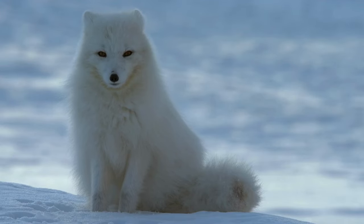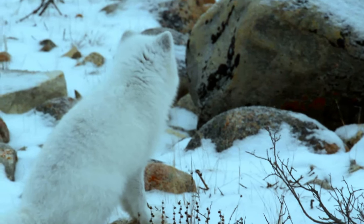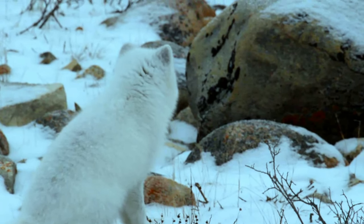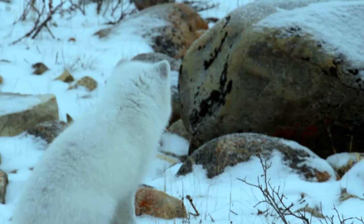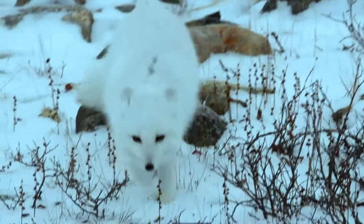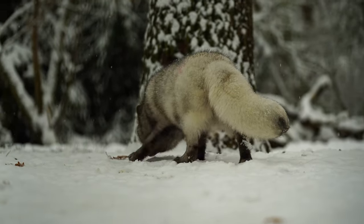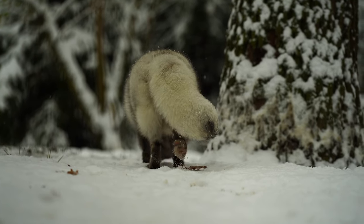The arctic fox is a small, resilient mammal adapted to life in the harsh arctic tundra and cold desert regions. Also known as the white fox, snow fox, or polar fox, this species has evolved remarkable characteristics to survive in one of the most extreme environments on earth.